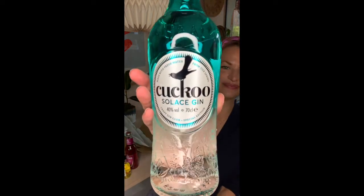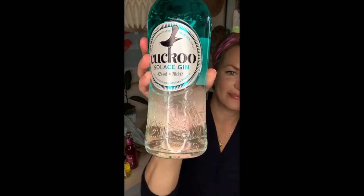Now for the big reveal. Our May 2021 Gin of the Month is Cuckoo Solace Craft Gin Club Special Edition Gin. Who's up for a quick Perfect G&T?